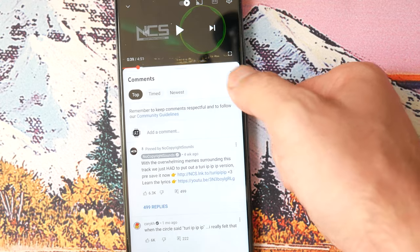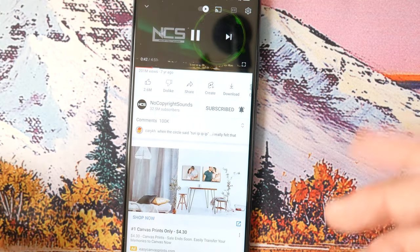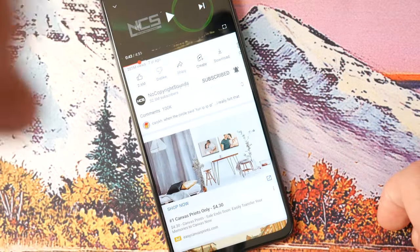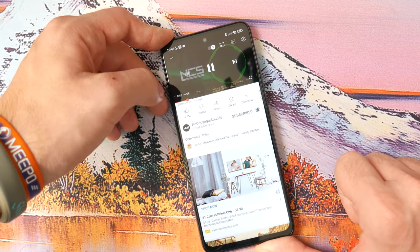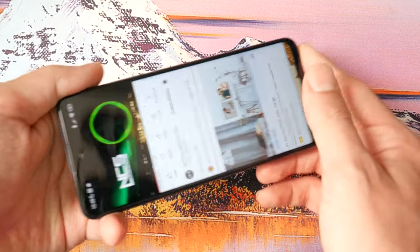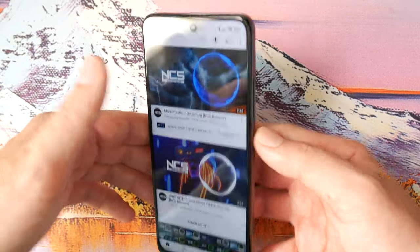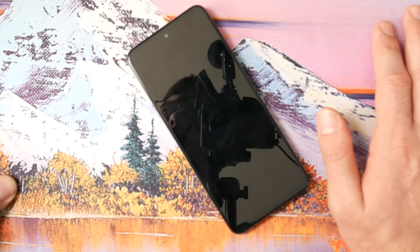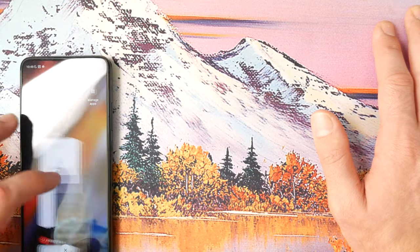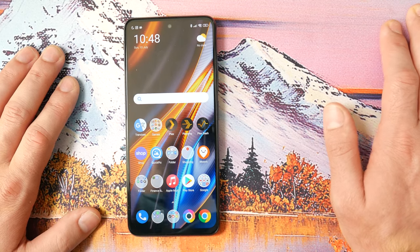The only problem I have with the speakers is that if I cover the bottom speaker and play music, that's basically at full volume for the top speaker. It still sounds very weak — it's one of those things I'm not a fan of on this device at all. The top speaker is just an amplified earpiece the way they have it.